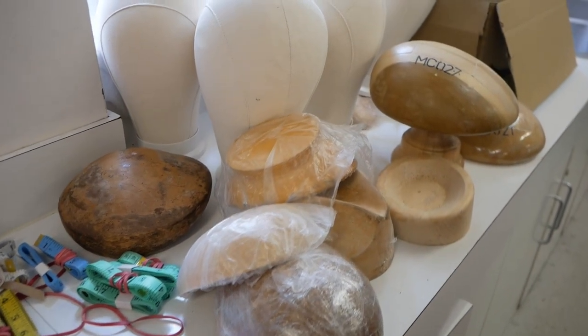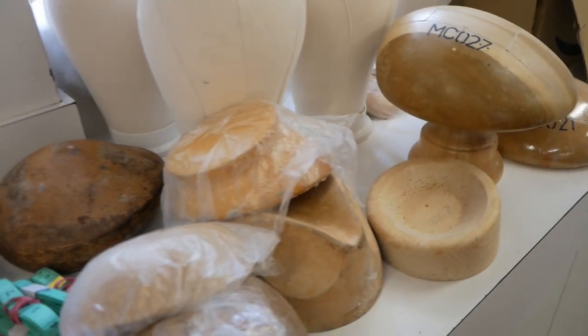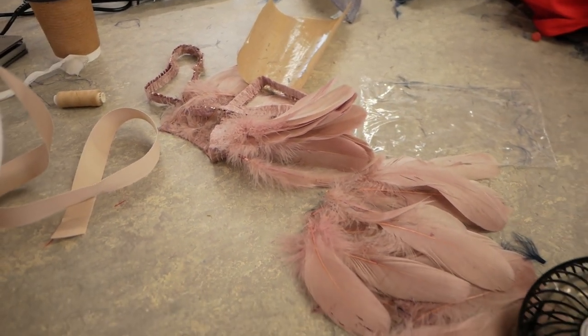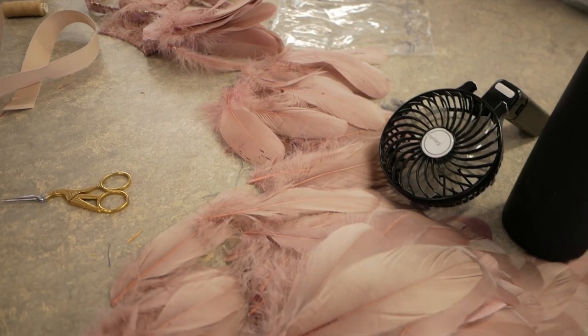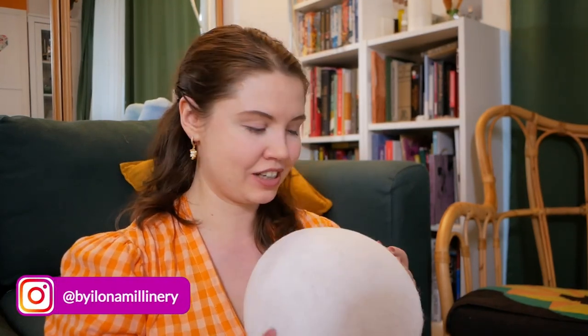My thoughts on the general class: I enjoyed it and I liked how Carol taught. But I did think the information could have been condensed into a shorter day without the expectation to have a finished hat at the end. I want to go to a class and learn the technique, take it home, figure out how I can make it my own, and then make a hat. Which is exactly what I will do eventually. Make sure you follow me on Instagram at ByIlonaMillinery, because that's where I'll be posting finished photos and tagging Carol so she can see and tell me what I've done wrong.